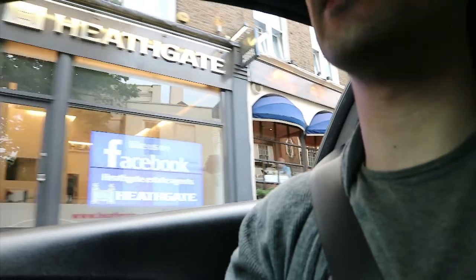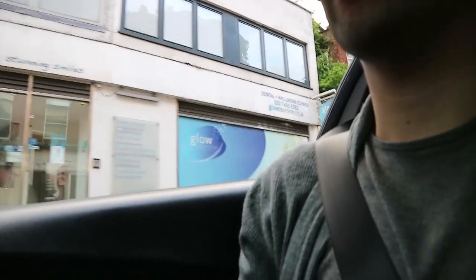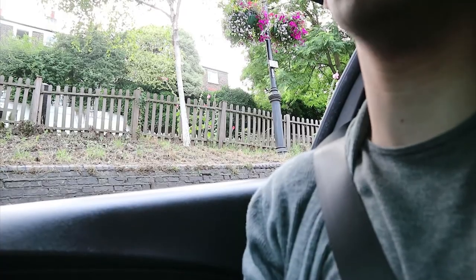This is Hampstead — a beautiful part of London, one of the most wealthy places in London. It's quite a cute little area. They've got really narrow roads, huge houses, and the houses here are worth more than 2 or 3 million pounds as a starting price. A lot of celebrities live here — I know that Michael McIntyre lives in this neck of the woods.